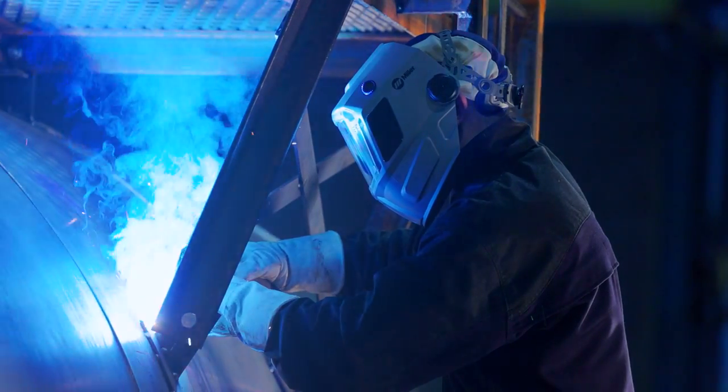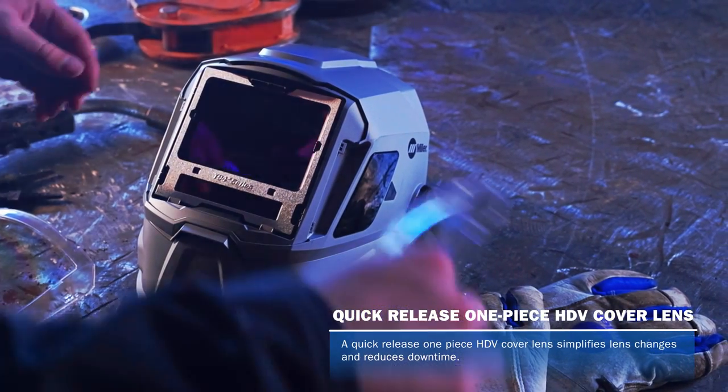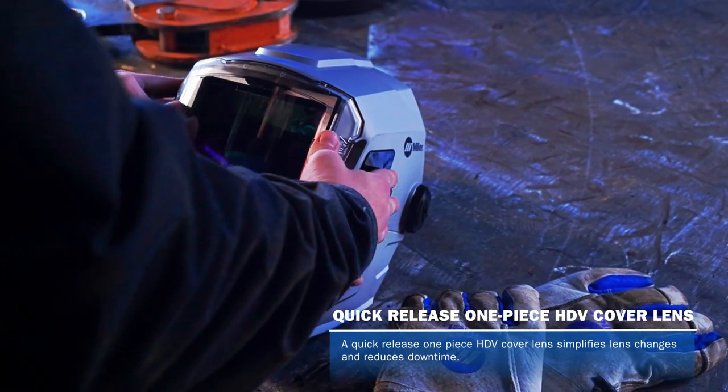Miller exclusive HDV technology provides a sharp, detailed view at any angle without distortion, helping to reduce eye fatigue. A quick-release one-piece HDV cover lens simplifies lens changes and reduces downtime.